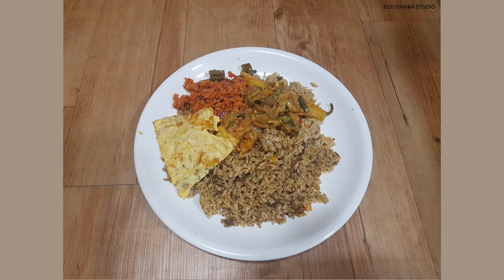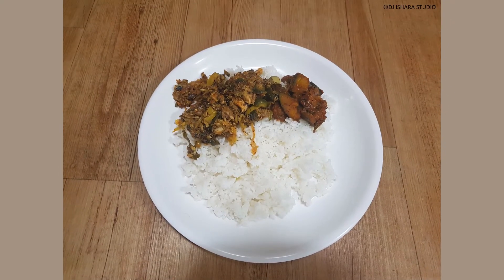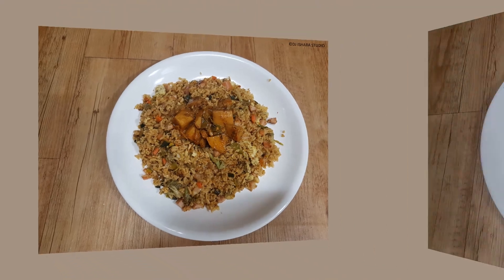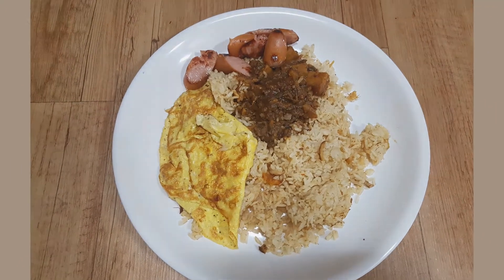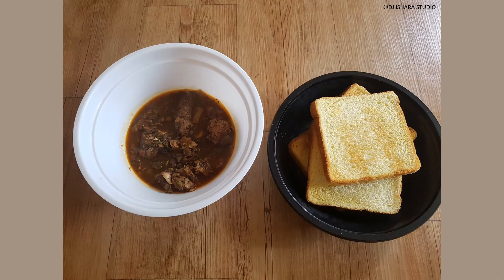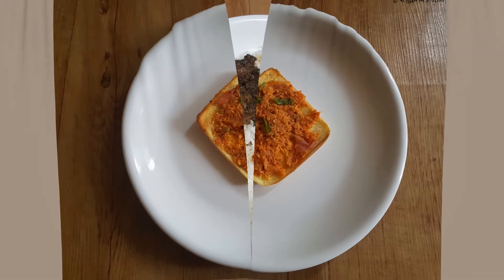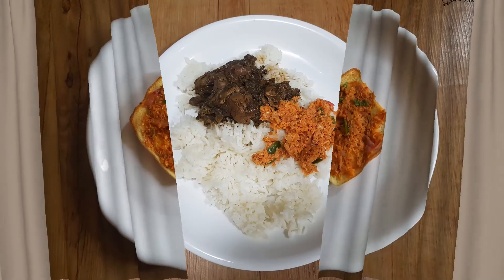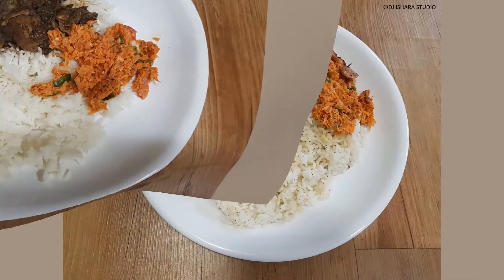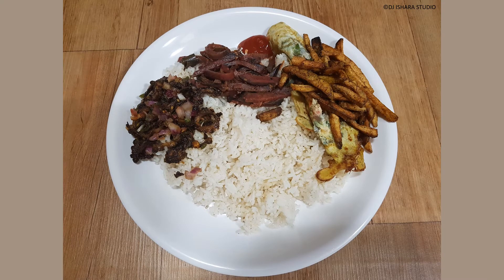On the other hand, Korean cuisine is largely based on rice, vegetables, and — at least in the south — meats. Traditional Korean meals are named for the number of side dishes. Commonly used ingredients include sesame oil, fermented bean paste, soy sauce, salt, garlic, ginger, pepper flakes, fermented red chili paste, and cabbage.